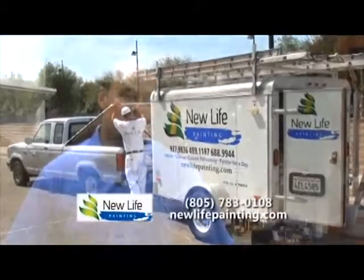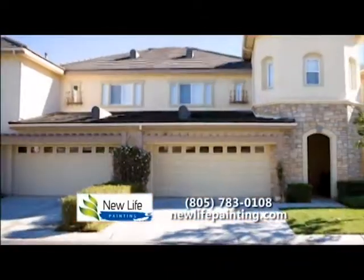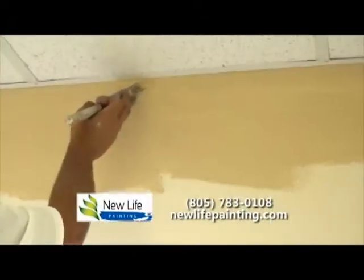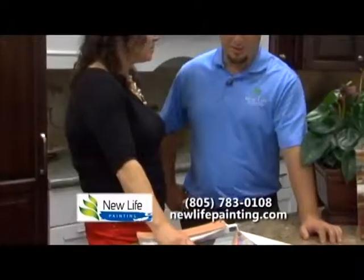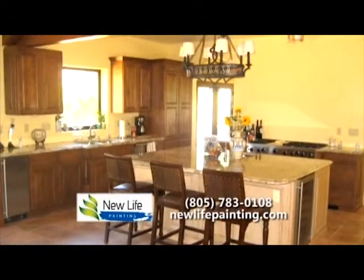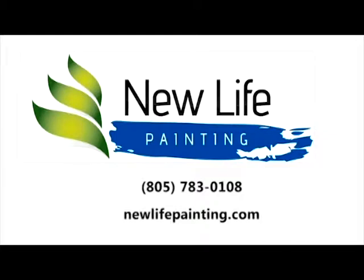New Life Painting has been serving homes and businesses on the Central Coast since 1979. We specialize in the painting of homes and commercial buildings. Our team of painters receive ongoing company training, giving them the tools they need to provide top quality work. Our business is about serving people, and we are committed to the highest professional standards. People love New Life Painting — we call them customers. Home or business, we get the job done right the first time.